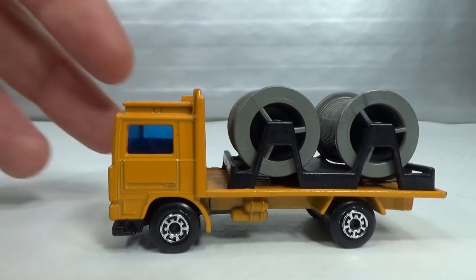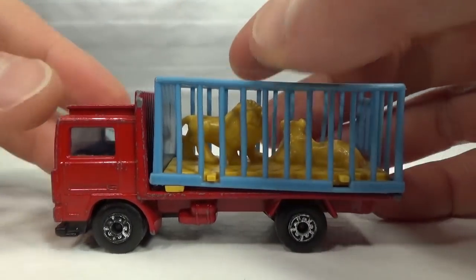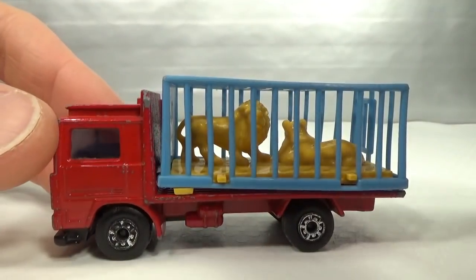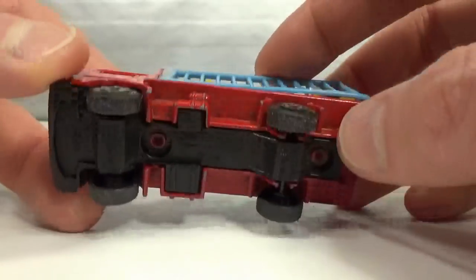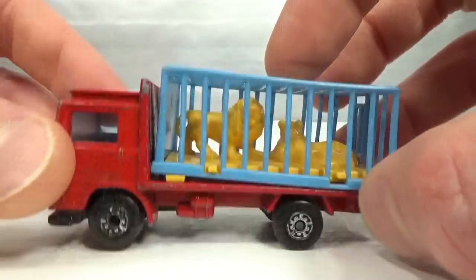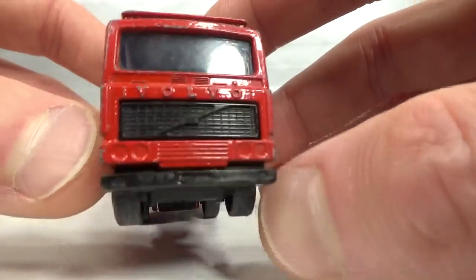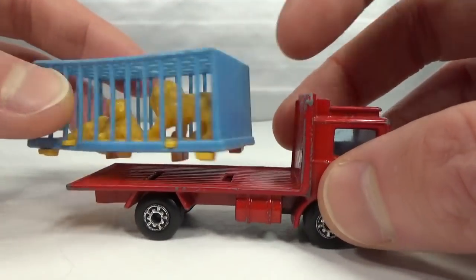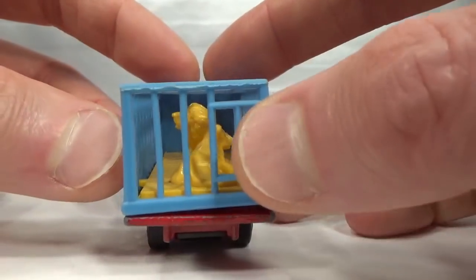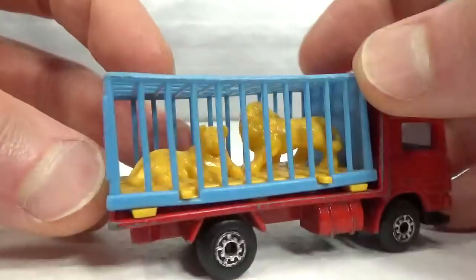Also in 1982 we got the Volvo Zoo Truck in red, orange, and yellow — used until 1987. It came in all kinds of variations: the base different color, the cage a different color, the lines a different color. The cage comes off — it's got the closed side of the cabin and the door is in the back, with the lion and lioness inside. This is from my childhood collection so it's not mint.